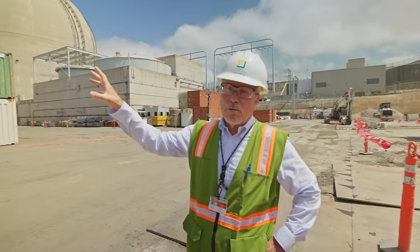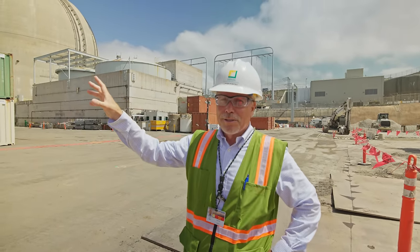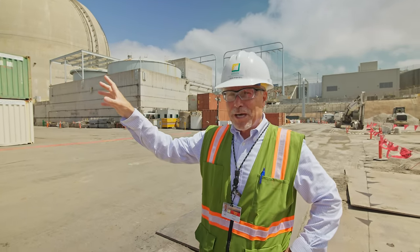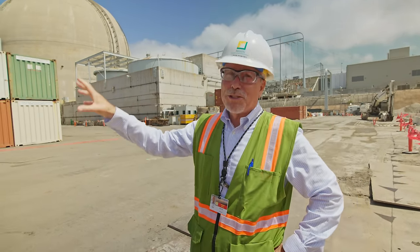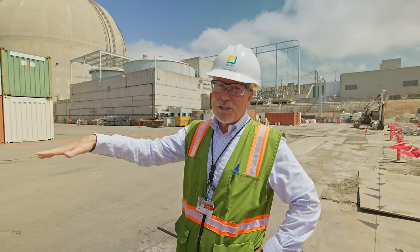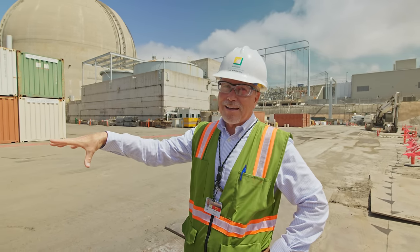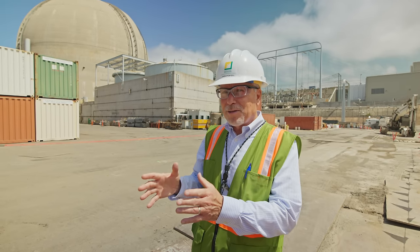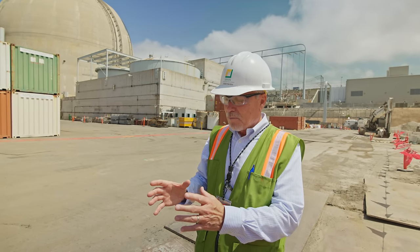The steam generator had to be reliable in its operation, which means it can't vibrate. To prevent vibration, you need a substantial foundation. The bottom of the turbine building foundation is 15 feet thick of reinforced concrete, and on top of that foundation were built pedestals — basically columns — that rose up to support the turbine.